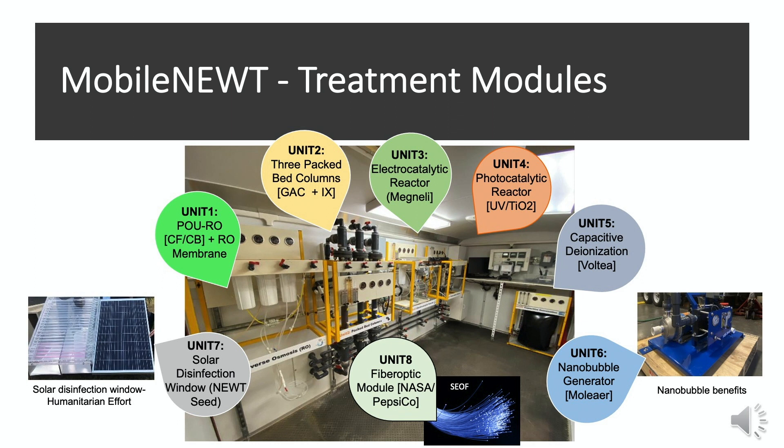Unit Eight is a fiber optics module where we are using fiber optics for water treatment — UV LED light is used with fiber optics to carry UV disinfection into places where traditional tubular UV lights cannot be utilized. Next, we will have a short video to show some of these modules inside our testbed.